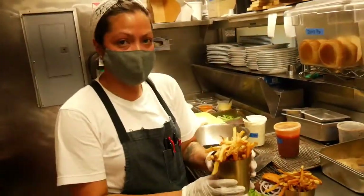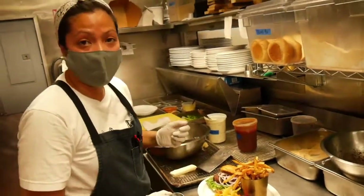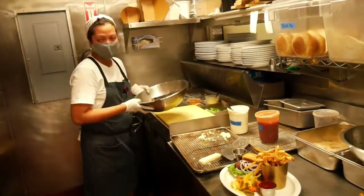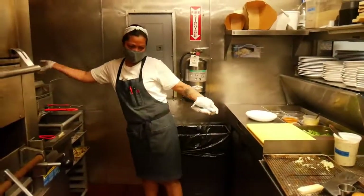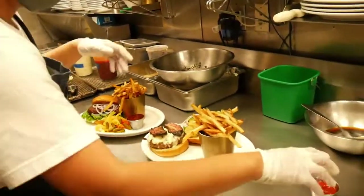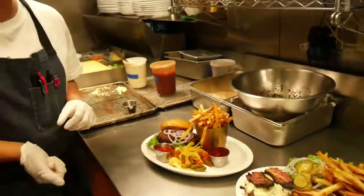The sandwiches are all served with salt and pepper fries. Voila! Full falafel burger and our world-famous burger.